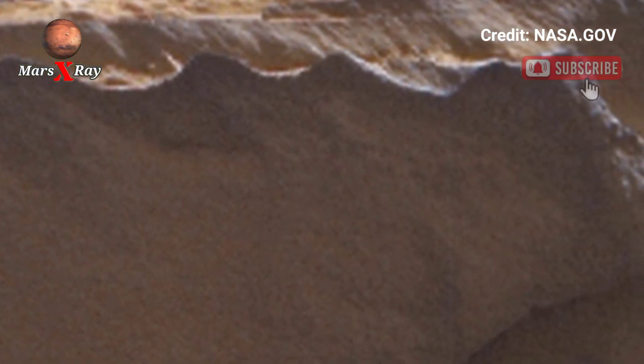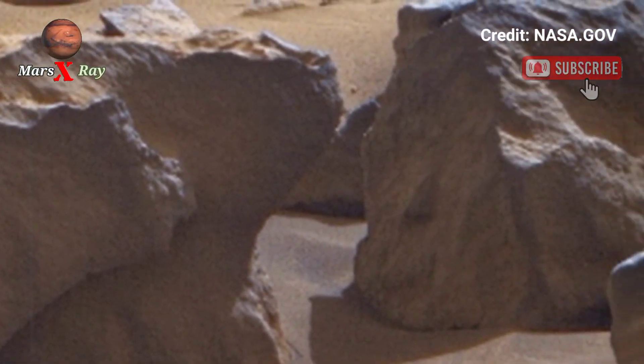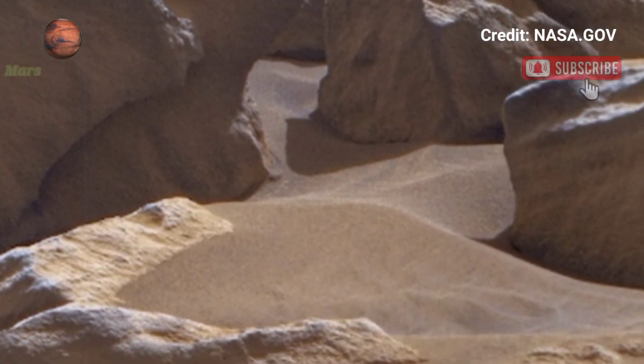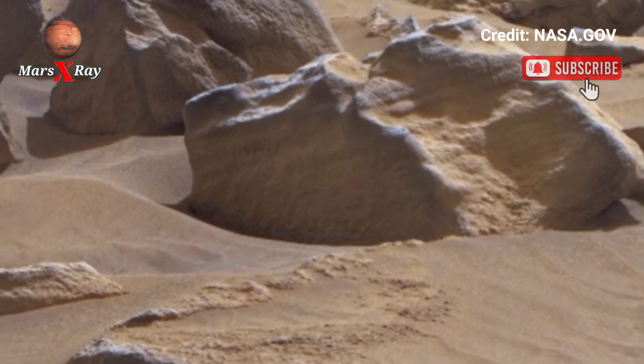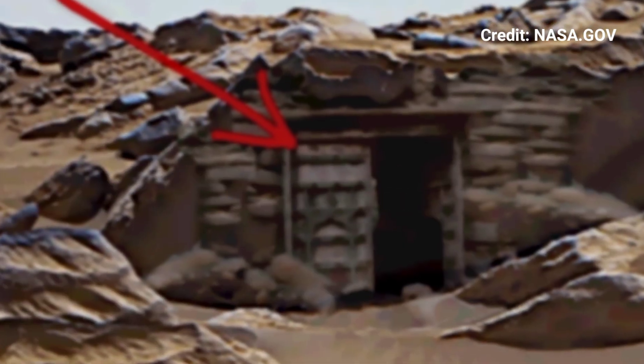Watch closely and discover small details that prove this is the real planet. A rare visual treat for every space geek and science fan. Tap the bell to never miss an update from the Martian surface. Please like, comment, share, and subscribe — thank you for watching.